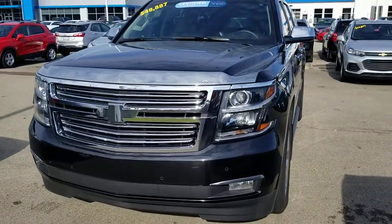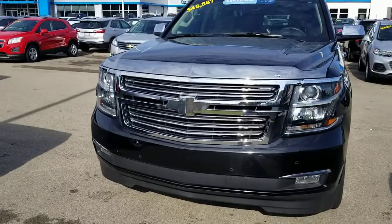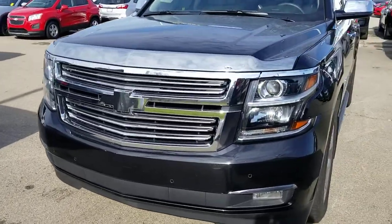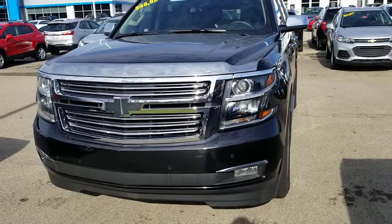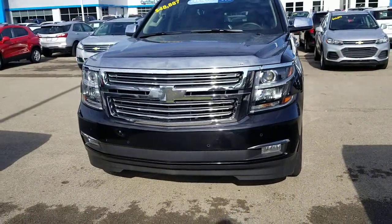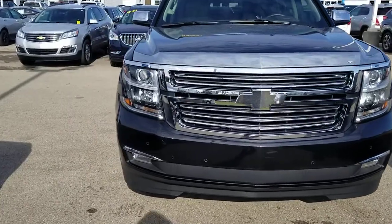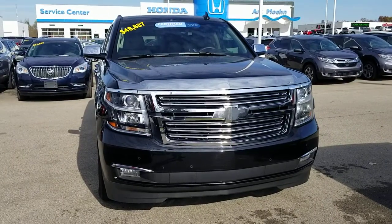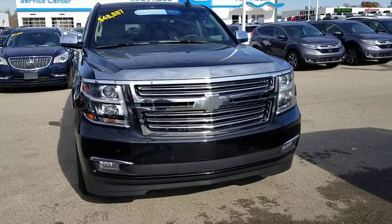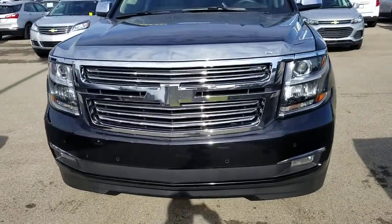This vehicle has about 37,000 miles and is a certified pre-owned vehicle from GM. If you're unfamiliar with the certified program, that means it's gone through a 172-point inspection as well as a reconditioning process. You also get an additional 12 months, 12,000 miles of a bumper-to-bumper warranty, as well as an extended powertrain warranty, and two free service visits good at any GM dealership.